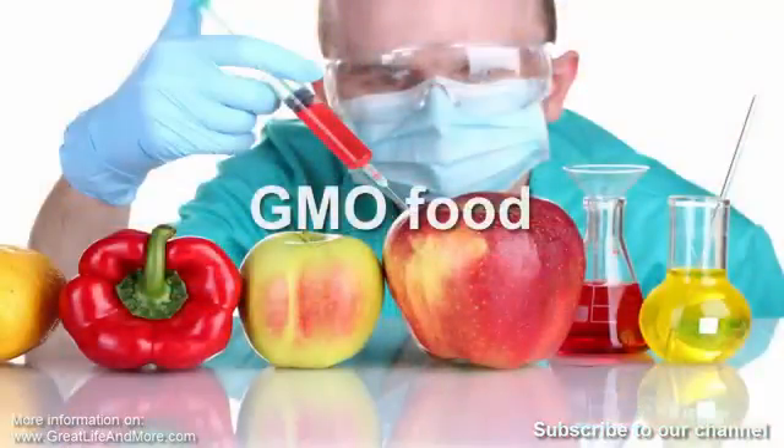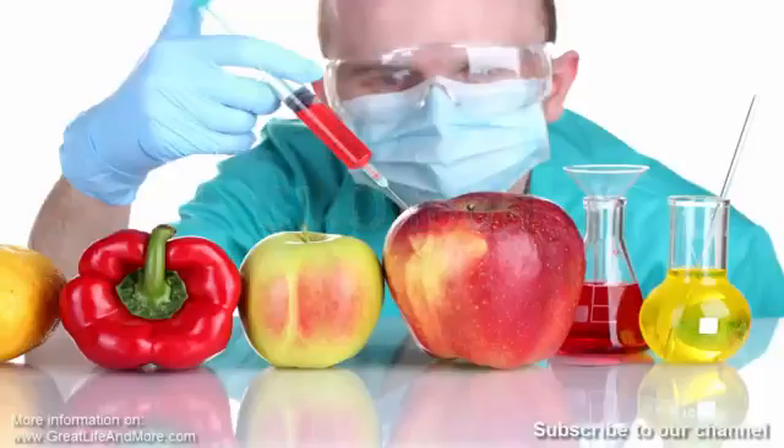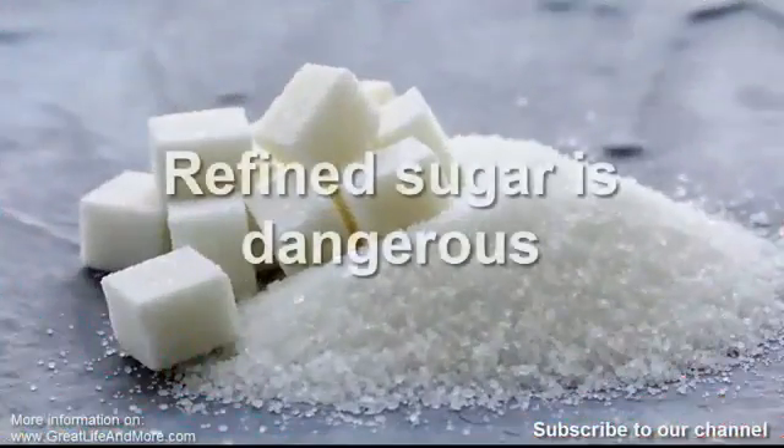Number eight: GMO foods. Most of our food is genetically modified, including everything from fruits and vegetables to meat and snacks. According to an experiment conducted by Dr. Pusta of the Rowett Institute in Scotland, lab rats fed GMO foods for 10 days had premalignant cell development, weakened immune systems, and smaller brains and livers.